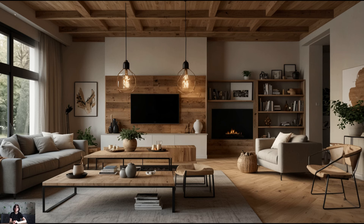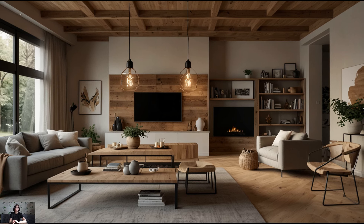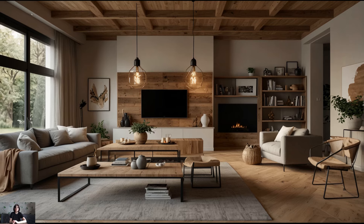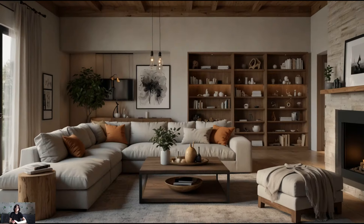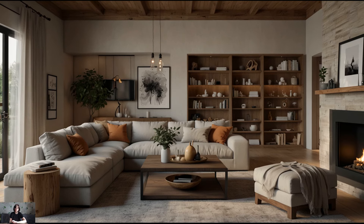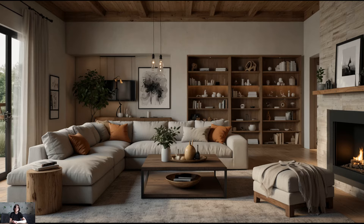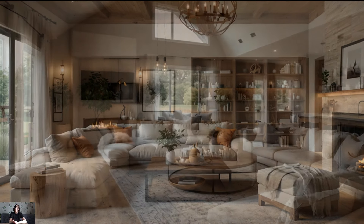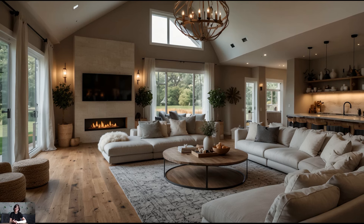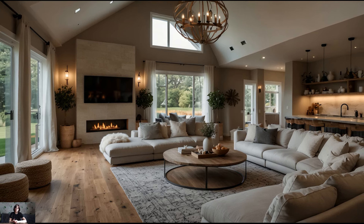Cozy living spaces. Create cozy living spaces that invite relaxation and conversation with plush sofas, oversized armchairs, and layered textiles. Incorporate natural materials such as linen, wool, and cotton to add softness and warmth to your decor. Enhance the cozy ambience with a fireplace surrounded by stone or reclaimed wood for added charm and comfort.